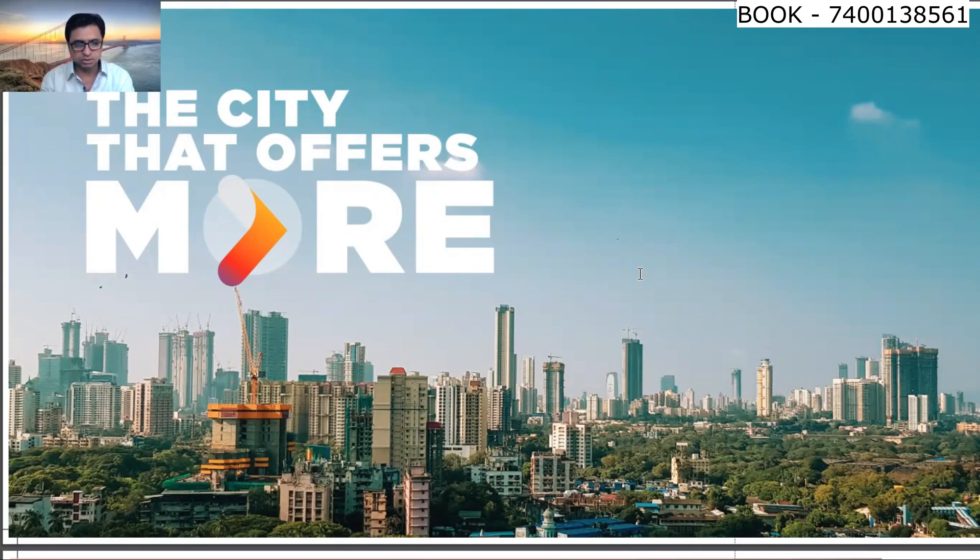The project is connected to Navi Mumbai as well. According to connectivity, it has been connected to Navi Mumbai, and you will be able to travel easily into the streets of Navi Mumbai.